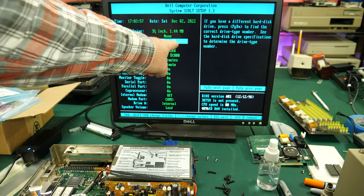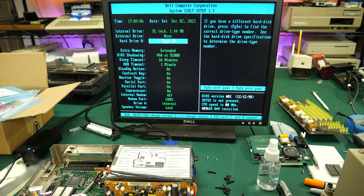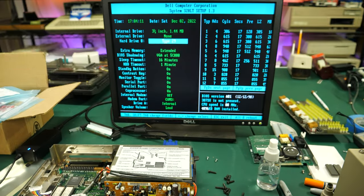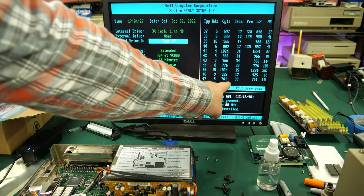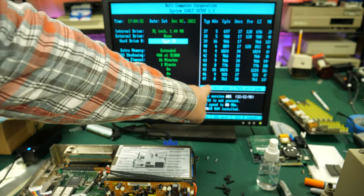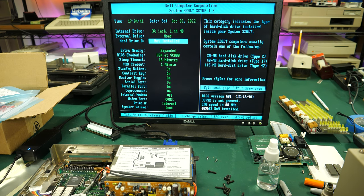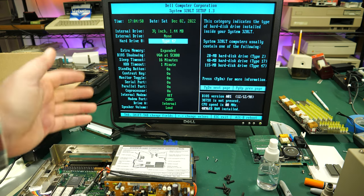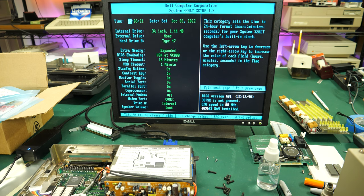I'm in the BIOS trying to figure out the drive type. From WhatIDE, I have 762 cylinders, 8 heads, and 39 sectors. The closest match in the BIOS table is type 47, at 761 cylinders. So I'm going to set this for type 47 and reboot. Hard disk failure — still not working. Unfortunately there's no custom type I can enter, which makes it difficult to connect any hard drive because it'll have to be a really old one with matching parameters still in the BIOS table.